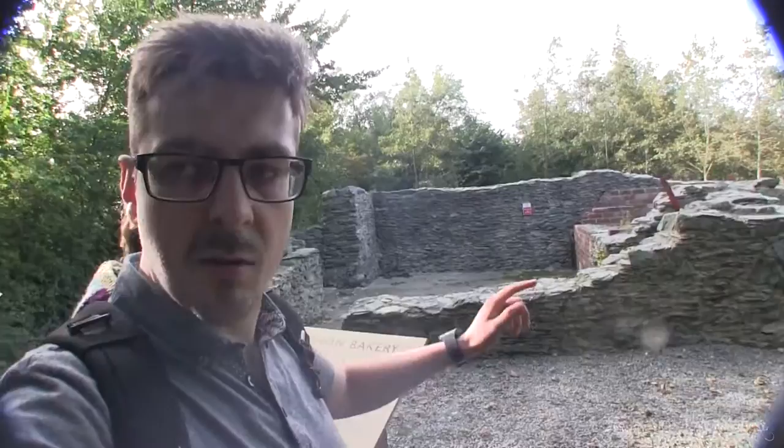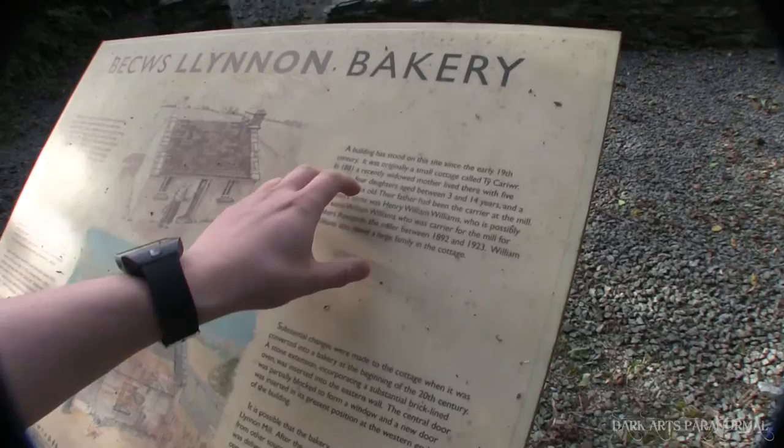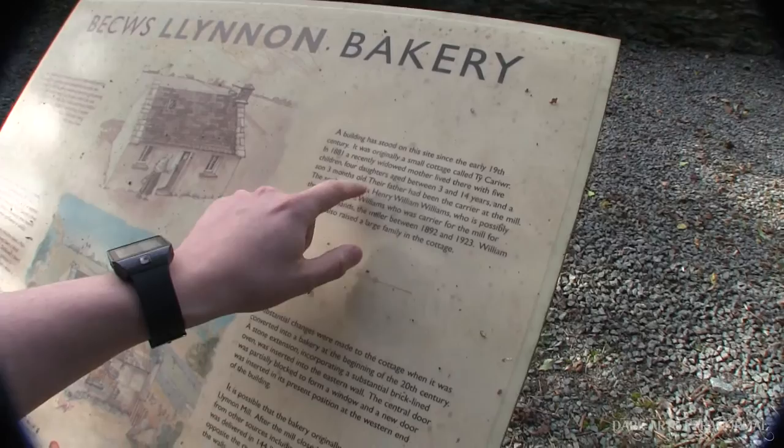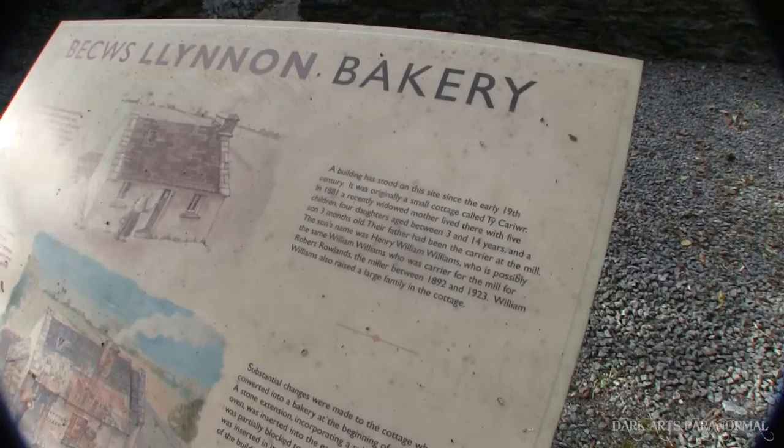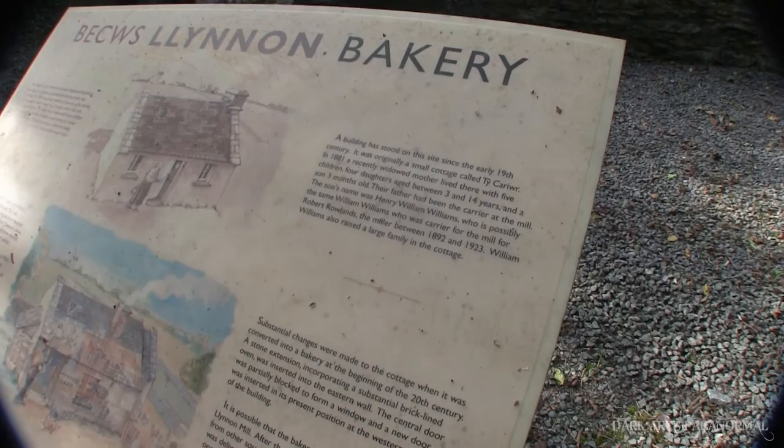This now is the bakery - it was originally a small cottage. In 1881 a recently widowed mother lived there with five children: four daughters aged three to fourteen years, and a son of three months old. Their father had been the carrier at the mill. The son's name was Henry William Williams, who is possibly the same William Williams who was the carrier for the mill for Robert Rowlands, the miller, between 1892 and 1923.